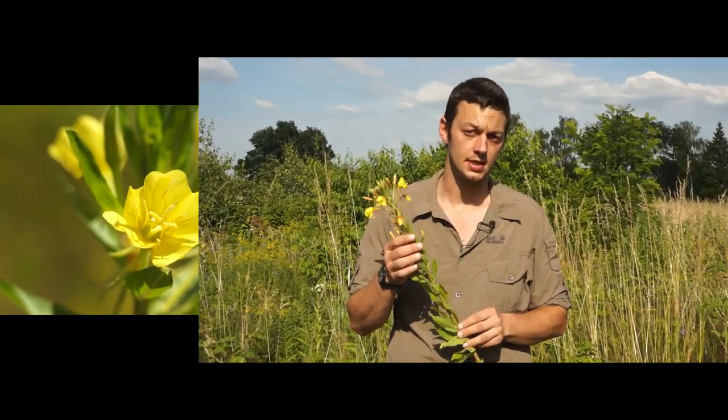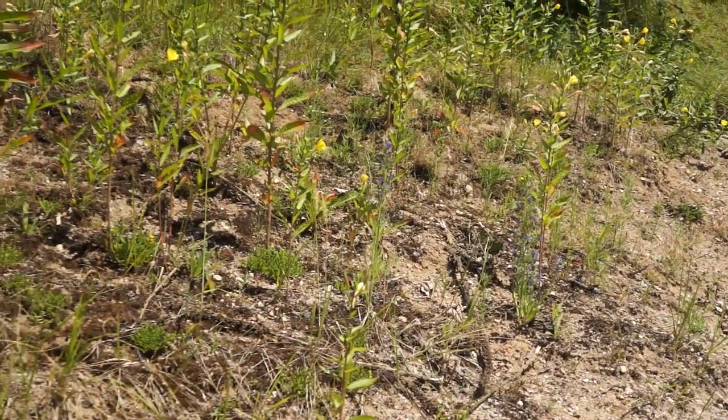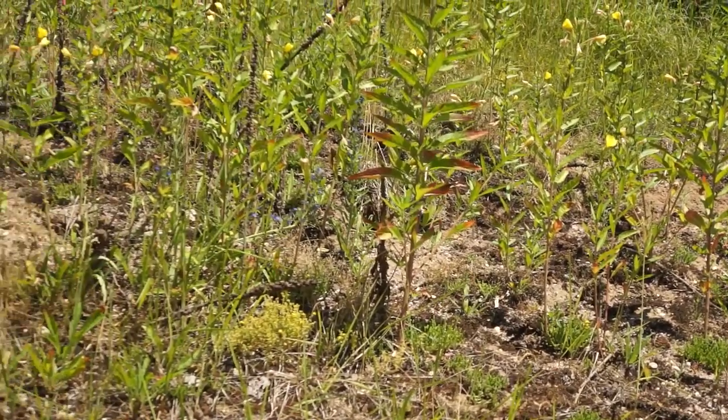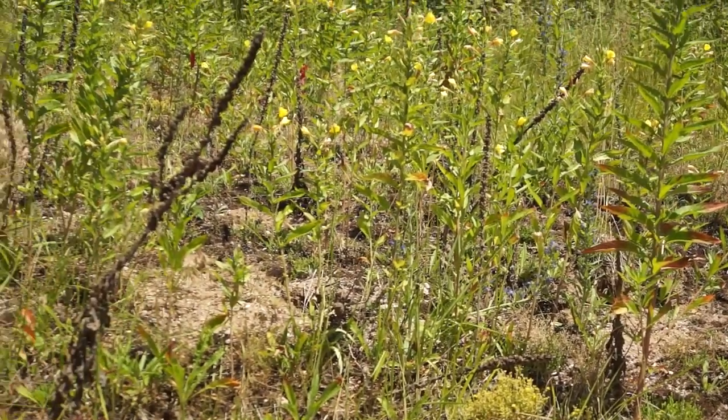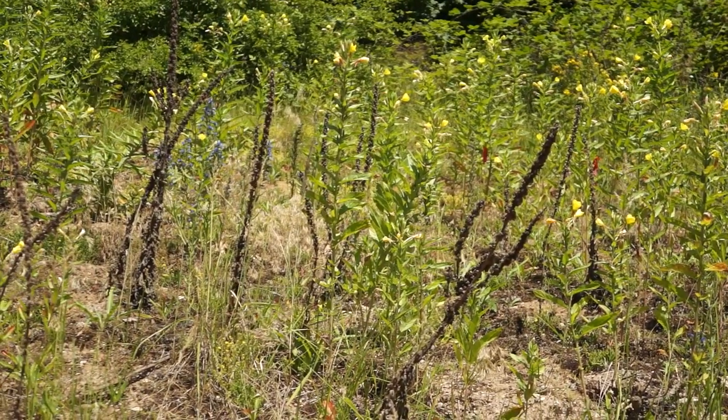Und wir wollen uns heute etwas mit den Nachtkerzen beschäftigen. Auf typischen Ruderalstandorten in Mitteleuropa wachsen neben den Nachtkerzen meist auch Brombeeren, Königskerzen, verschiedene Klärarten, Natternköpfe, Hunskamille und auch die giftigen Kreiskräuter.